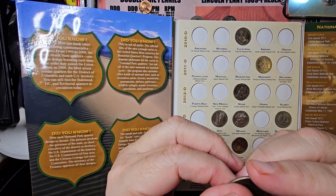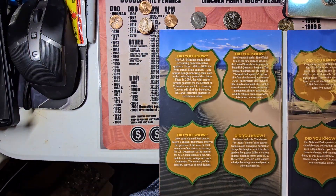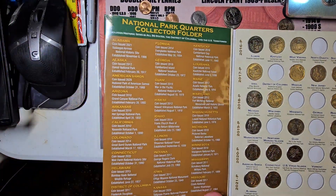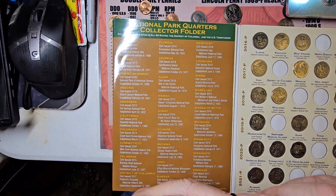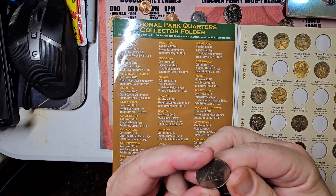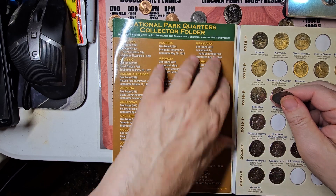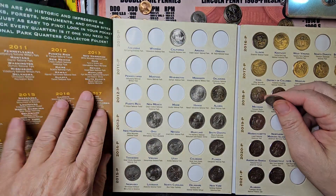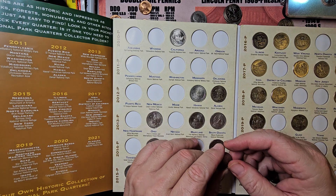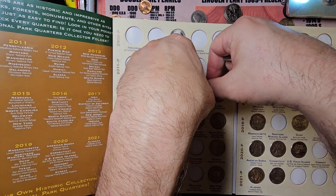The first one we got is Vicksburg. It's going to go in the missing slot on this side of the book. It features an ironclad from the Union during the siege of Vicksburg. I've been to that park — it's a very nice park to go to. If you're ever going to Mississippi, this would be a good place to visit. Good history.